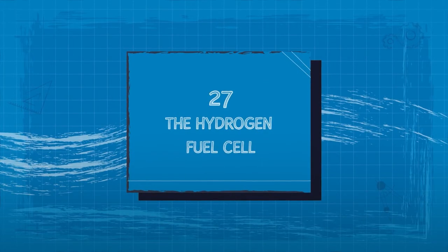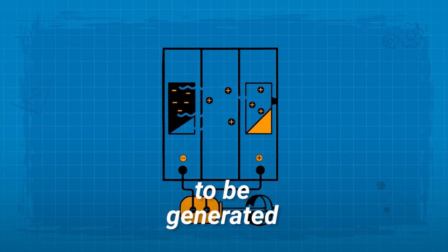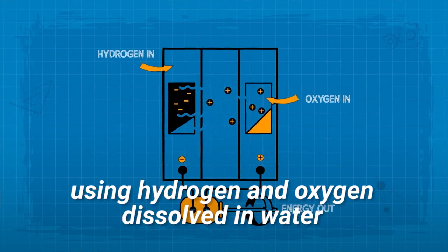27. The Hydrogen Fuel Cell. This invention allowed current to be generated using hydrogen and oxygen.